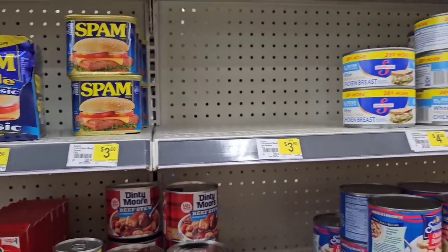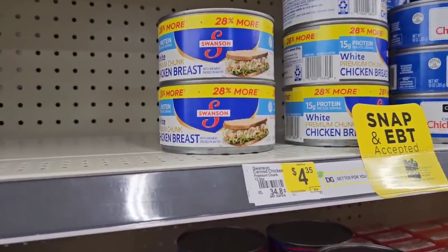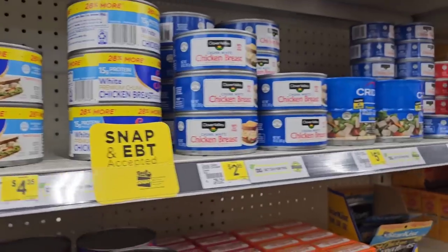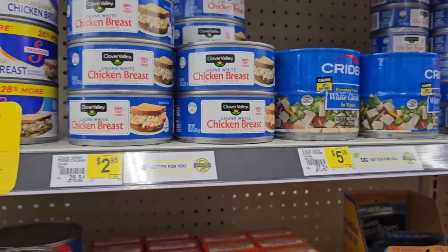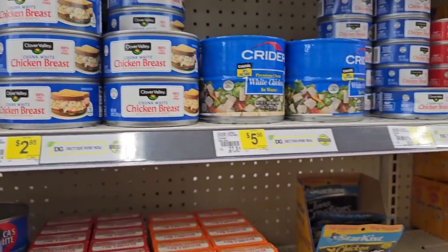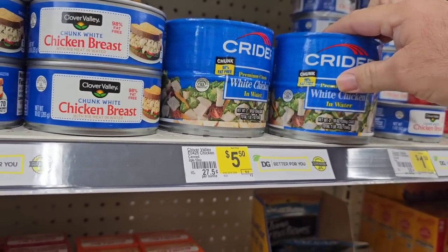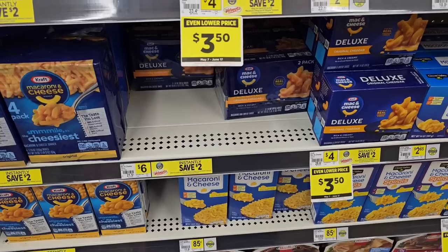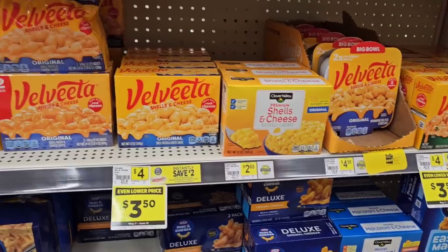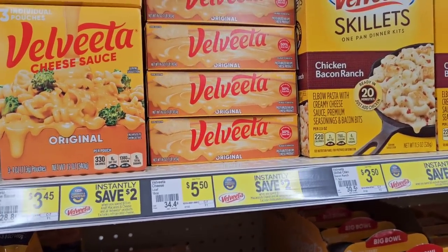Swanson chicken breast is $4.35 — was $3.95 or $4 last time. Prices can vary store to store. The Kritter went up — two cans now for $5.50, was $5. We've had comments on macaroni and cheese — Dollar General is another option. Part of why we come to these stores is not only to see if we can get a better price, but to see if they have things in stock.